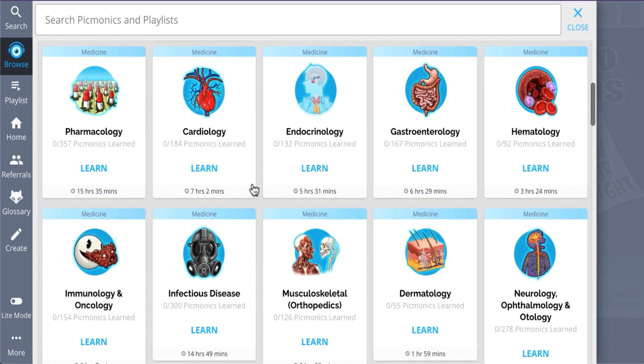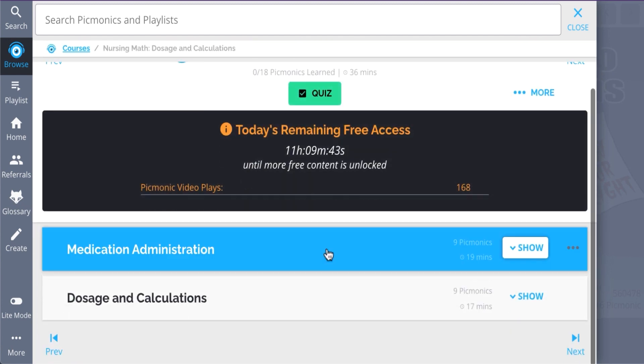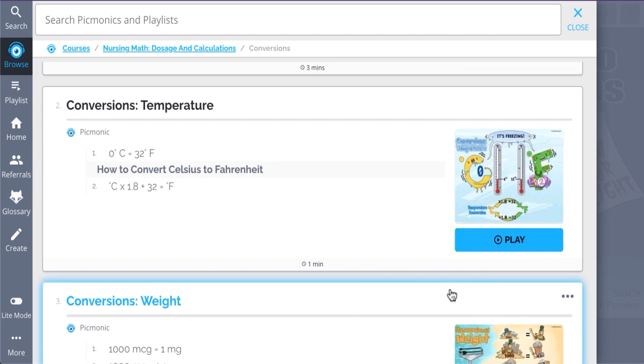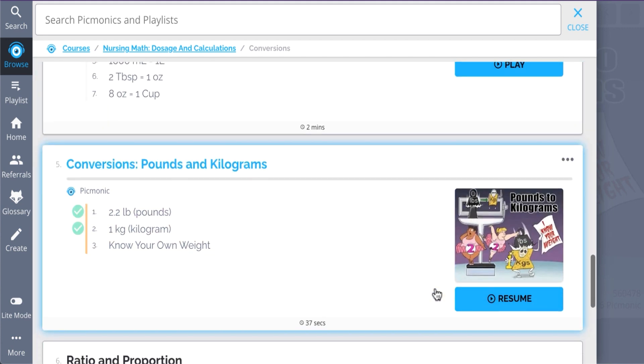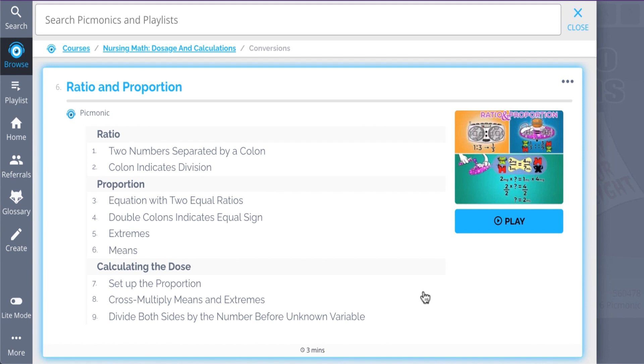And while you're there, check out the rest of our conversions pycmonics. We've got all the content you'll need to remember — everything from the metric system, temperature conversions, weight conversions, volume conversions, and so much more, so you can lock down everything you need to know forever.